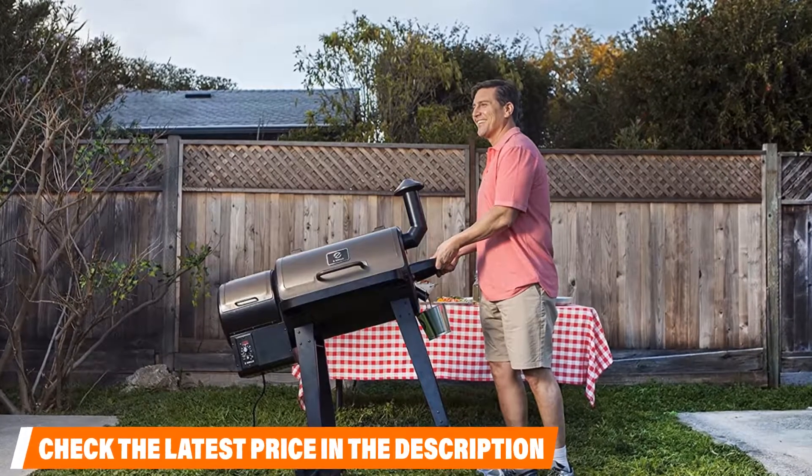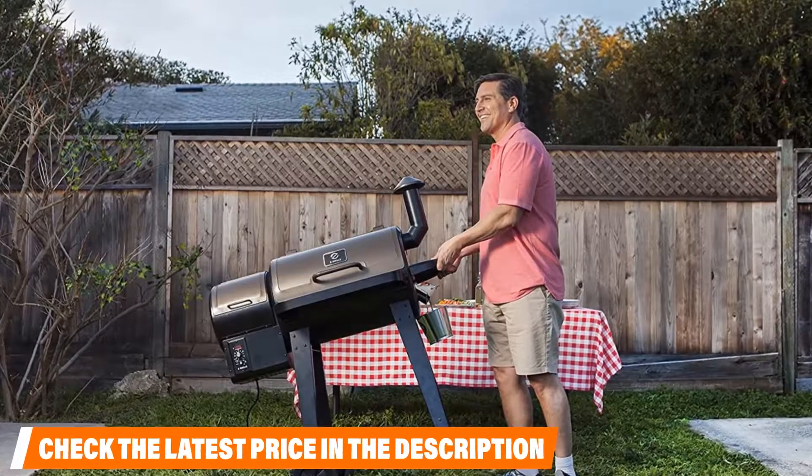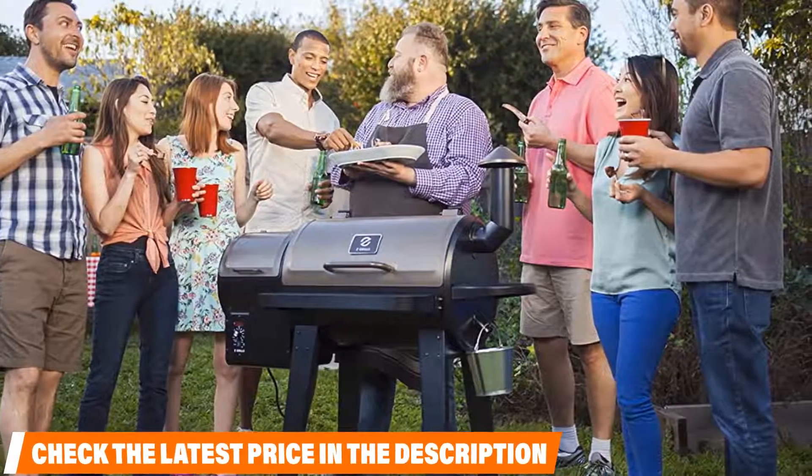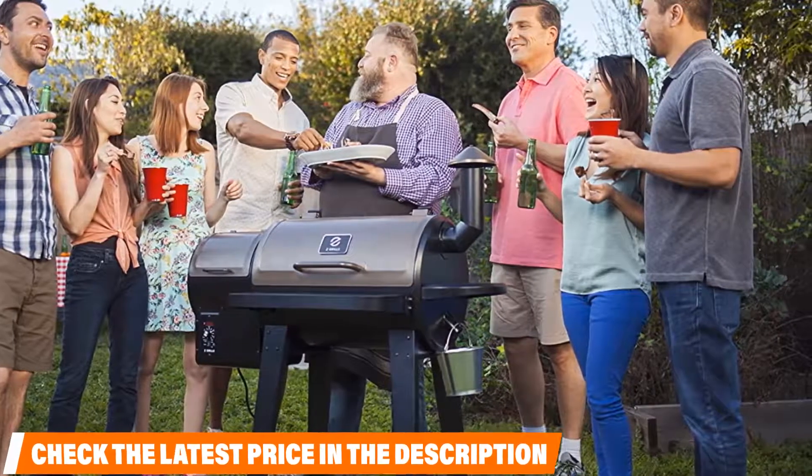Many expressed their enjoyment of being able to use six different cooking styles with just one grill. However, there were some concerns with customer service experiences, as some expressed they didn't even get a call back from the company after reporting minor issues with their unit.